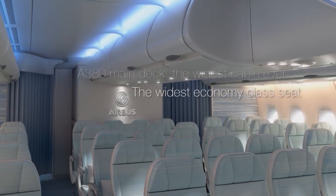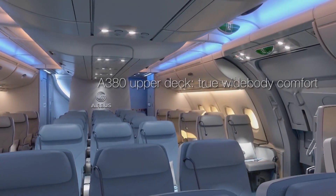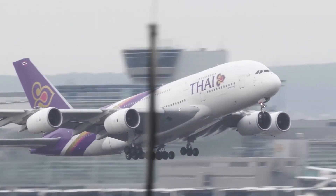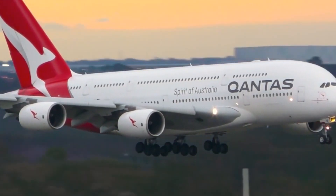The spacious environment gives enough room to install stylish first-class suites, an eye-catching bar or business areas, and beautifully inviting cabins. Being on top of the game in standards for innovation, experience, and efficiency, the A380 is loved by passengers, pilots, and crew alike.